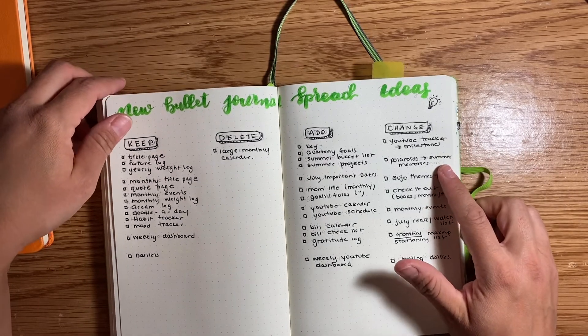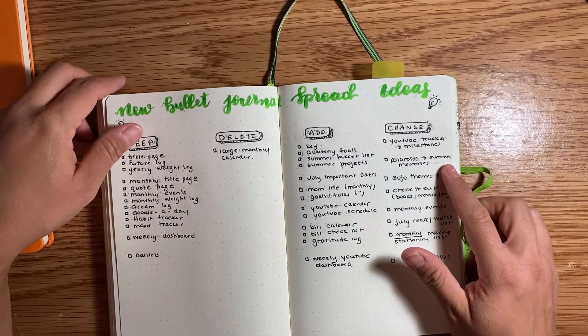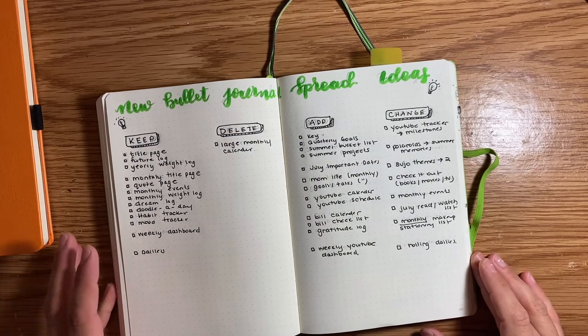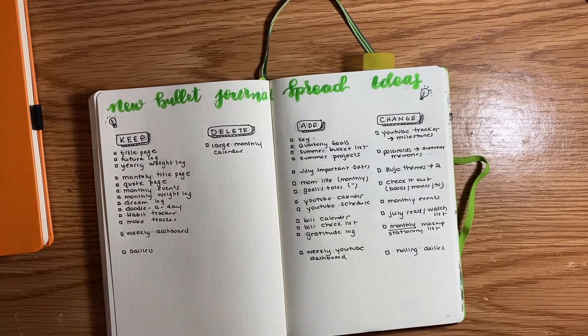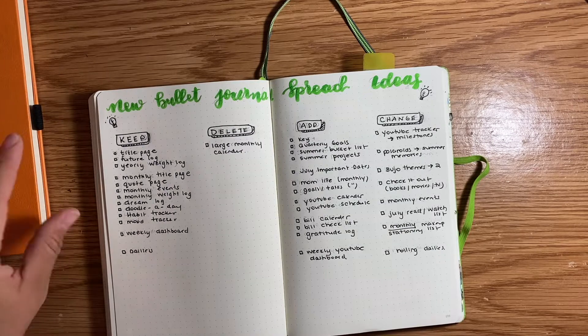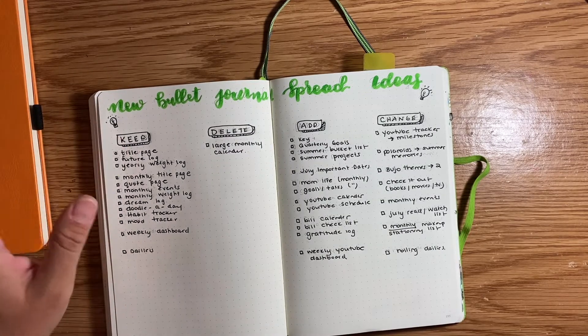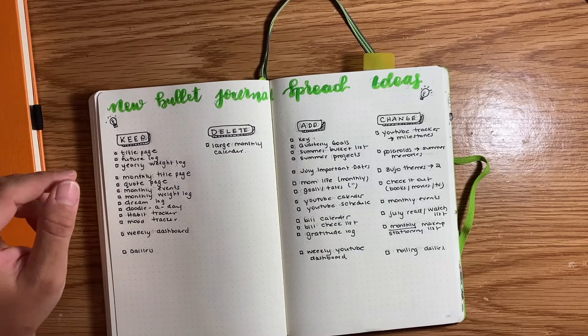Polaroids will become summer memories. I'm not really sure how to make specific spaces for specific months in my bullet journal, but I definitely want to have more picturesque spreads — whether I go camping or on a trip to Red Deer or whatever the case is, I want to have more of a scrapbook feel to my bullet journal. I'm excited to create spreads like that.